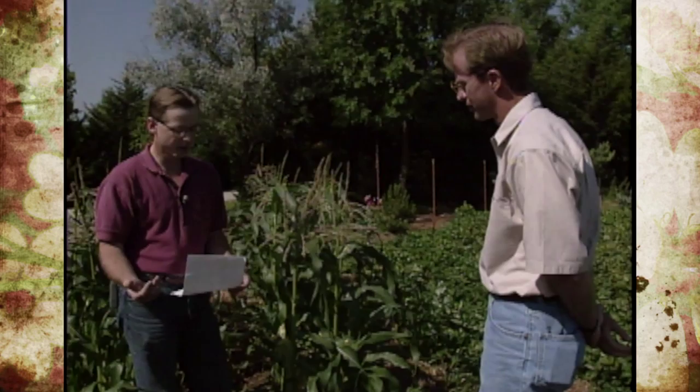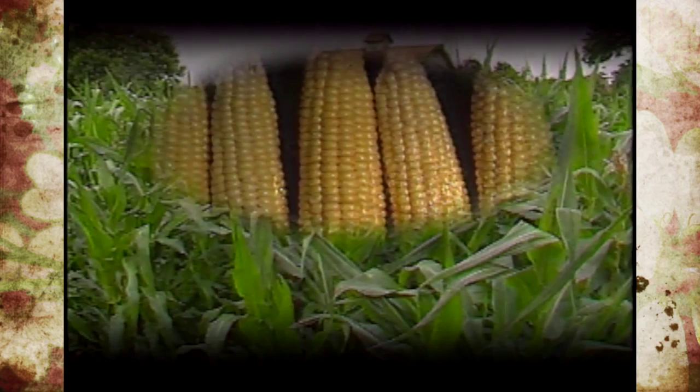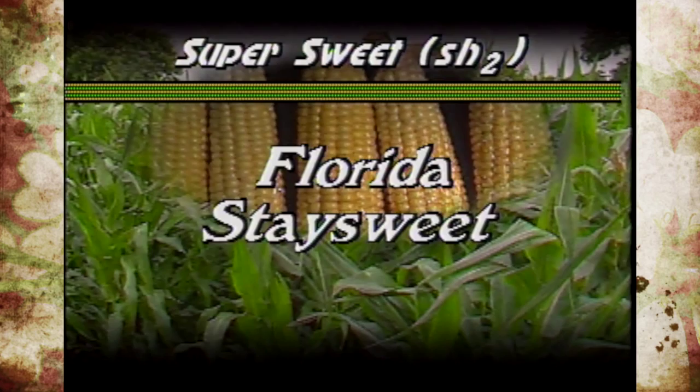And among those sugar enhanced varieties, there are a couple of lines that tend to be less susceptible to corn earworm than others. One of those would be Lancelot, which seems to look pretty good as far as not only yield but less susceptibility to corn earworm. Bodacious is another sugar enhanced line that looks real good. Among the so-called super sweets or shrunken-two types, we've had very good experience with Florida Stay Sweet.